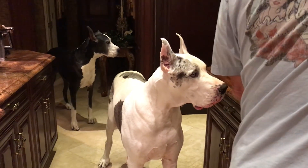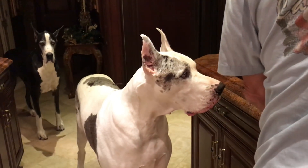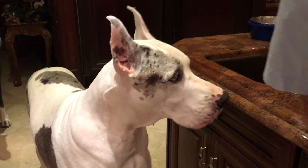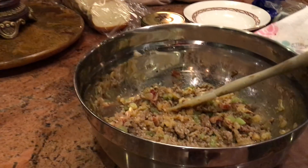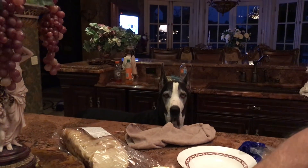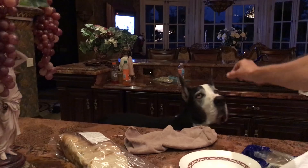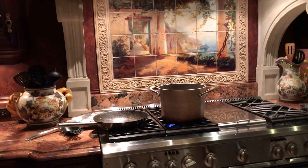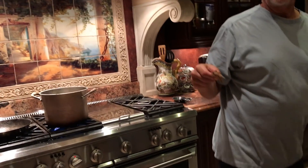Daddy's making stuffing. Look, we're kind of getting there. Daddy has this traditional recipe of sausage stuffing. He's following the recipe because mom hates to follow recipes. He's trying it tonight and look at this. Our kitchen looks like a bomb went off in it. It would be a Thanksgiving bomb. Here we go.